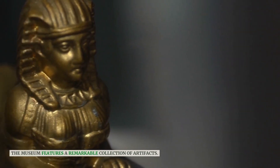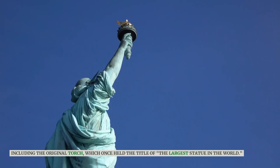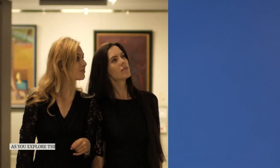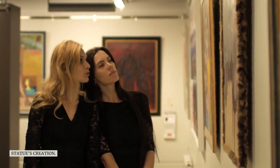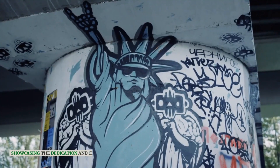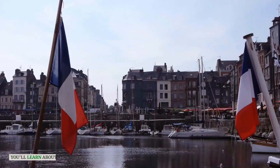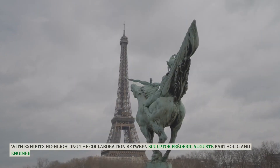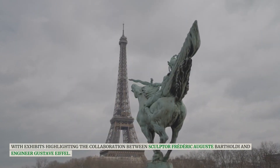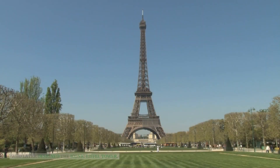The museum features a remarkable collection of artifacts, including the original torch. As you explore the museum, you'll come across fascinating exhibits that shed light on the statue's creation, showcasing the dedication and craftsmanship of those who built it. You'll learn about its French origins, with exhibits highlighting the collaboration between sculptor Frederick Auguste Bartholdi and engineer Gustave Eiffel, who later designed the iconic Eiffel Tower.